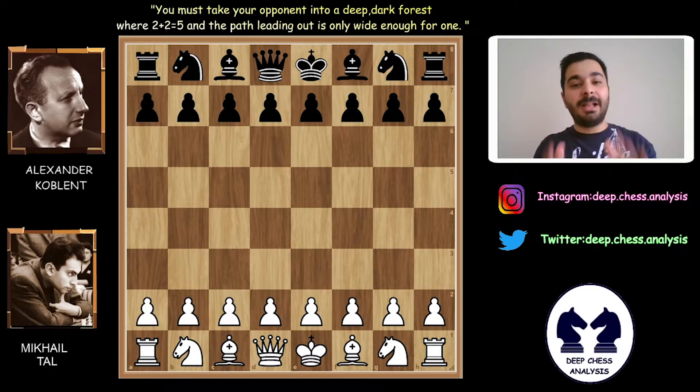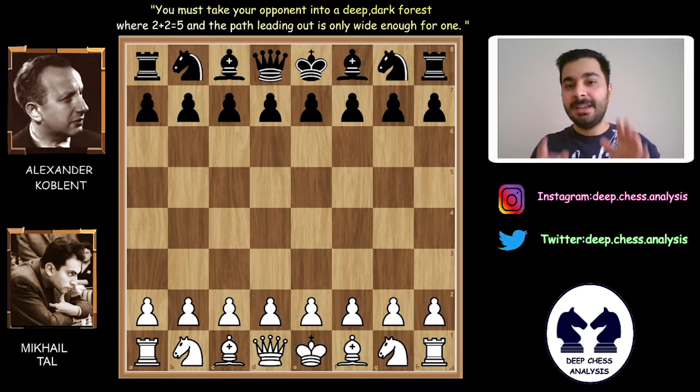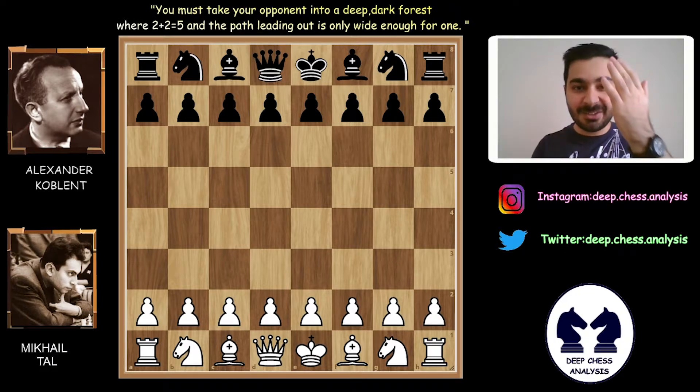Hello my chess friends! Welcome to Deep Chess Analysis! Today we will analyze a perfect game between Mihail Tal and Alexander Koblenz. This game was played in 1961. Are you ready for analyzing this fantastic game with me? Let's start!